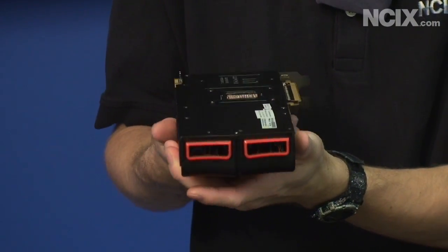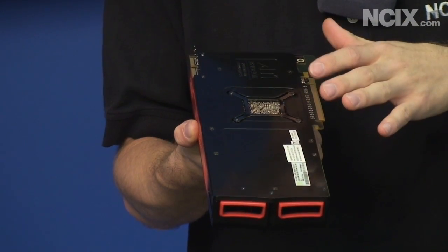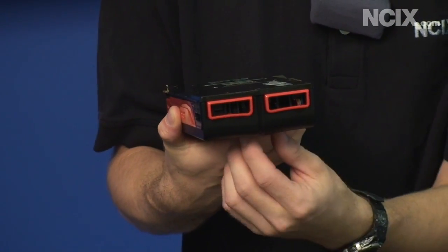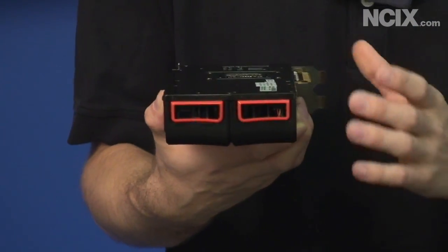Let's turn it around and have a look at both backs of the card. The top has a nice black heat spreader that's going to cool the RAM on the back of the video card. There are also a couple of air vents — any air sucked in by the fan will be pushed out here to cool the VRM, or voltage regulators.